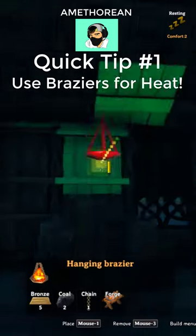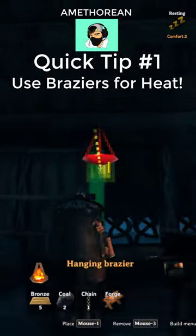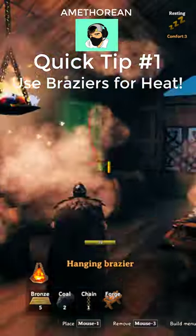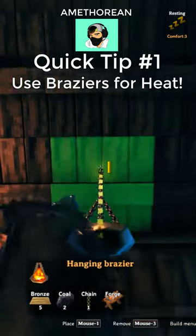We are also putting up some hanging braziers because the eggs do need to stay warm. I saw in some videos that people put a campfire outside the window to heat up the eggs on the inside.